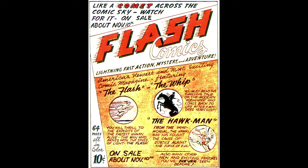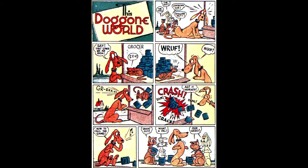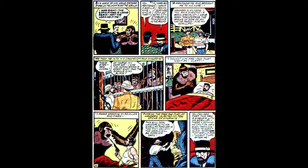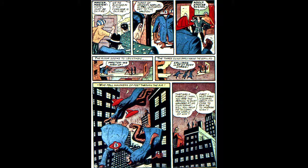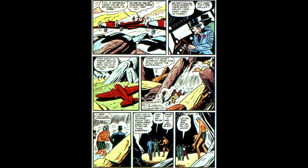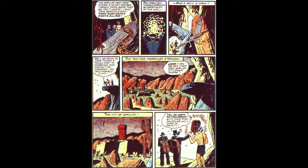Pat Morgan appears in a six-page story written by Gardner Fox with art by Fred Guardineer. Clip Carson appears in a six-page story called 'The Ivory Safari Part One,' written by Bill Finger with art by Bob Kane. Tex Thompson is a 10-page story drawn by Bernard Bailey titled 'The Zombies Part One.' Zatara, Master Magician, is featured in 11 pages in a story called 'The Gorilla King,' written by Gardner Fox with art by Fred Guardineer.